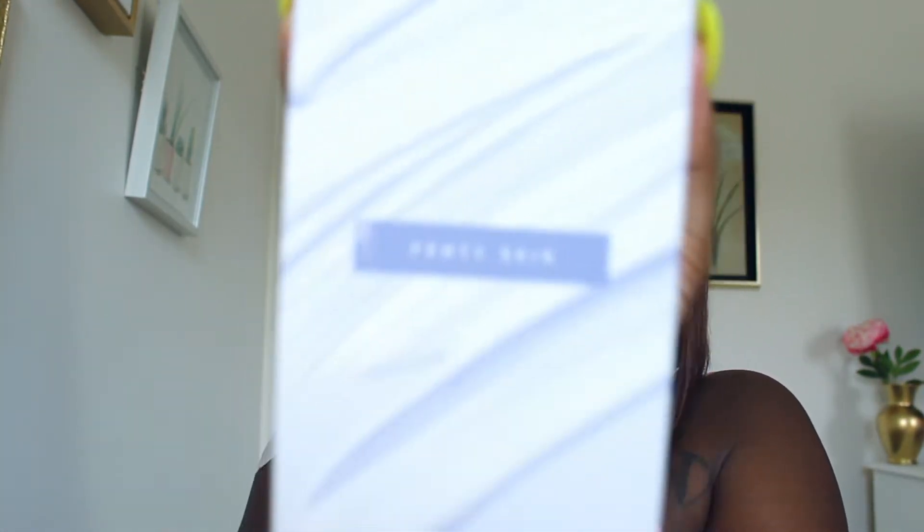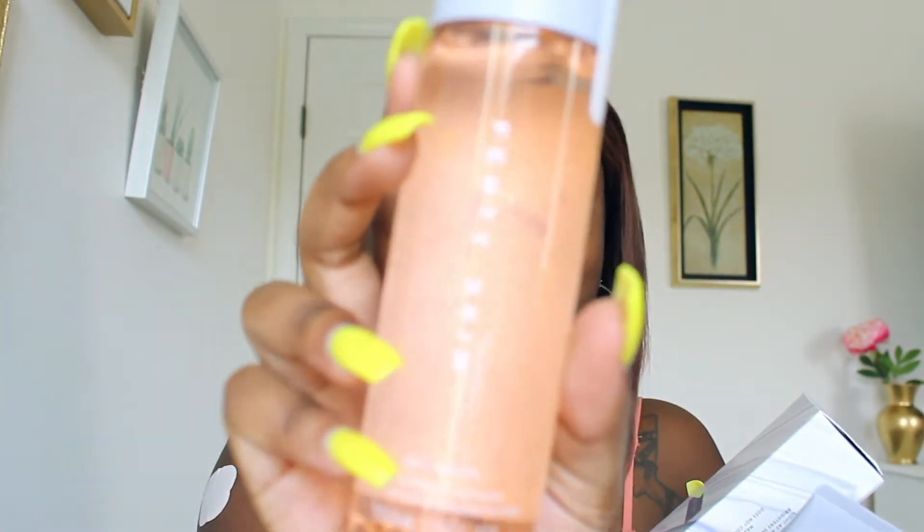Today I am here with a beautiful review — can you see it? Fenty Skin, baby. I'm so excited to be talking about these products because, girl, one, my skin has been breaking out like crazy. Two, I love all things Rihanna. Three, I have been needing to try a new skin routine. So here we are.